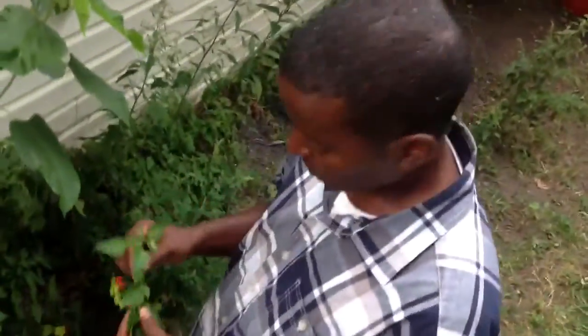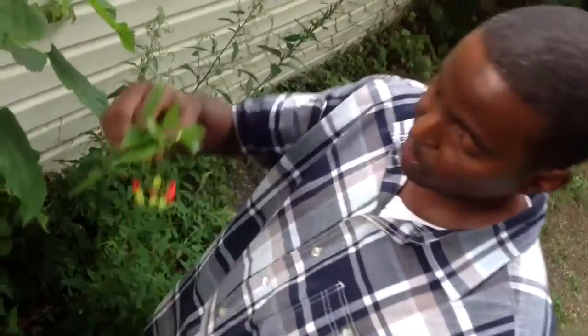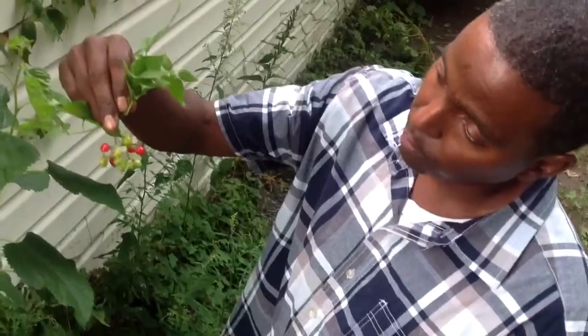Mark aka The Herb Doc back with you again. Back in the backyard looking at bittersweet. This is a mildly poisonous plant, also known as bittersweet. It's in the nightshade family, as you can see by the fruit.